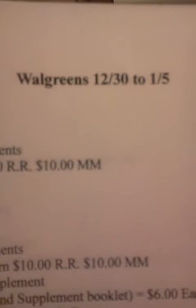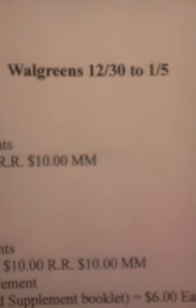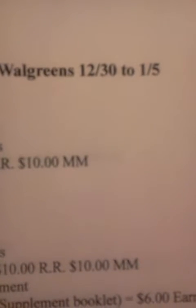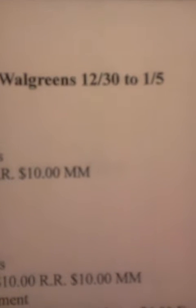These are the Walgreens transactions I'm going to do, 1 through 15. This is a huge money maker. The FitSmart Simply Slim supplements are going to be on sale for $10. They're going to give you a $10 register reward, and there's a $10 Peely on some of them — I found them at both Walgreens and Walmart. I have a total of five, so I'm going to use them all.